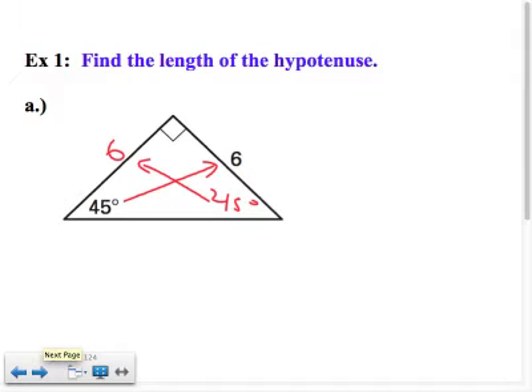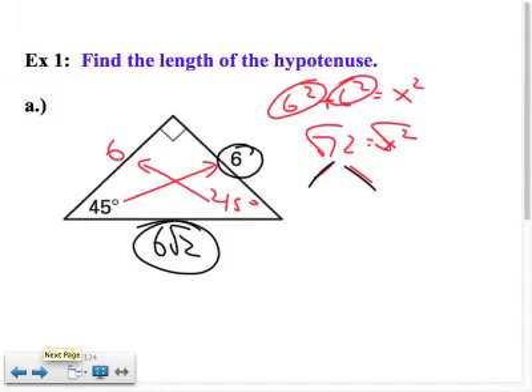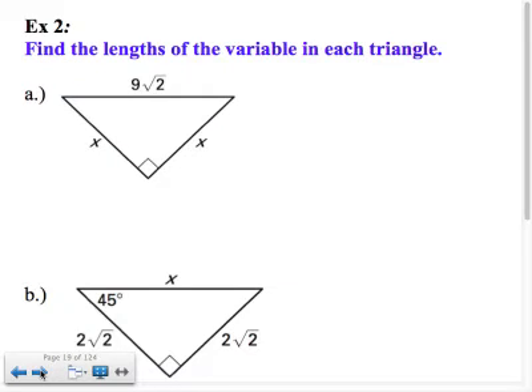You could use the Pythagorean theorem — go 6 squared plus 6 squared equals x squared, which gives you 36 plus 36 equals 72 equals x squared, then take the square root. But I like to do things as simply as possible. If it's a 45-45-90 and I have the leg and I want the hypotenuse, just multiply by square root of 2. If you do the factor tree with square root 72, you end up getting 6 root 2. So memorize these — it makes your life a lot easier.